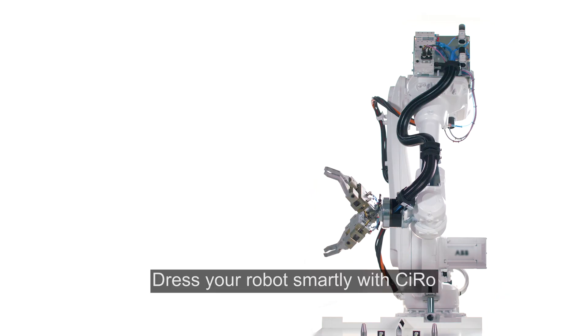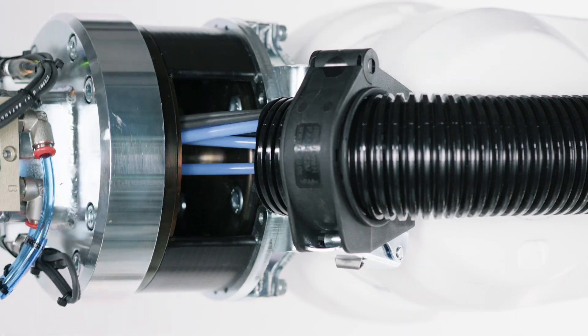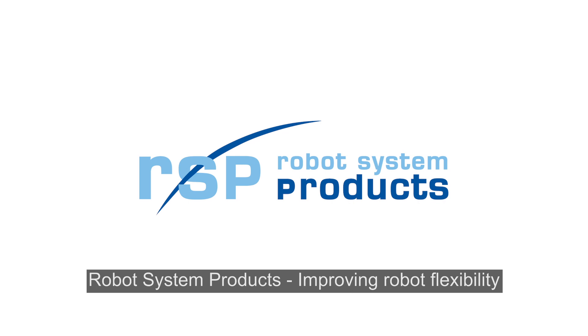Dress your robot smartly with Syro. Robot System Products — improving robot flexibility.